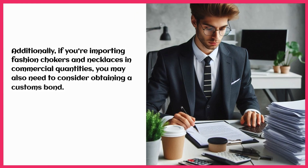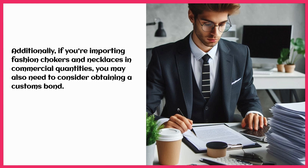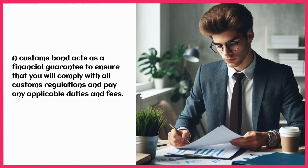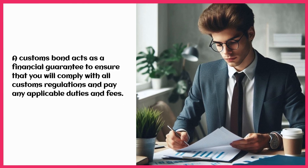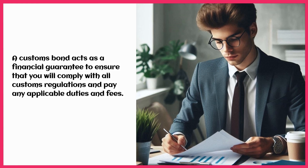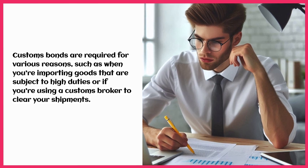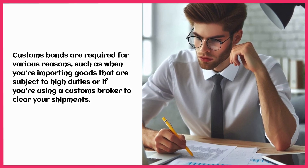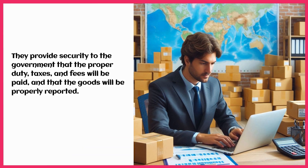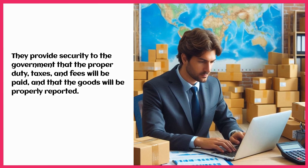Additionally, if you're importing fashion chokers and necklaces in commercial quantities, you may also need to consider obtaining a customs bond. A customs bond acts as a financial guarantee to ensure that you will comply with all customs regulations and pay any applicable duties and fees. Customs bonds are required for various reasons, such as when you're importing goods that are subject to high duties or if you're using a customs broker to clear your shipments. They provide security to the government that the proper duty, taxes, and fees will be paid, and that the goods will be properly reported.